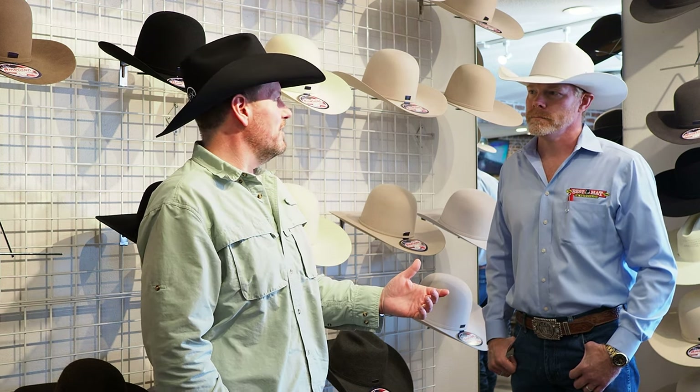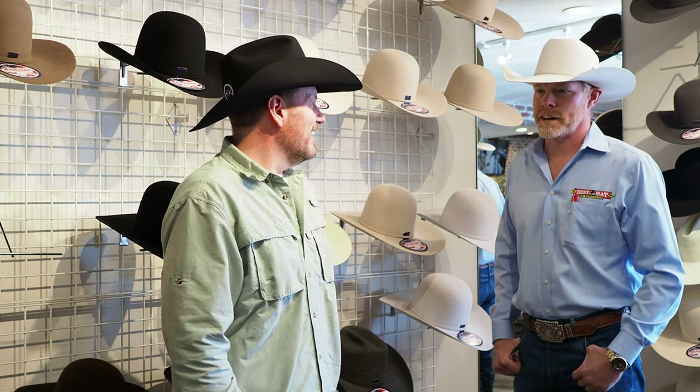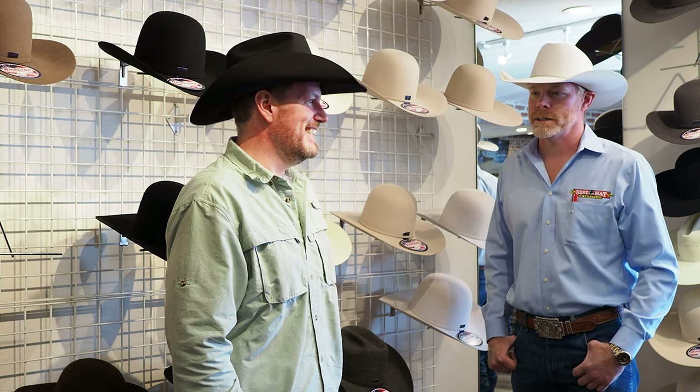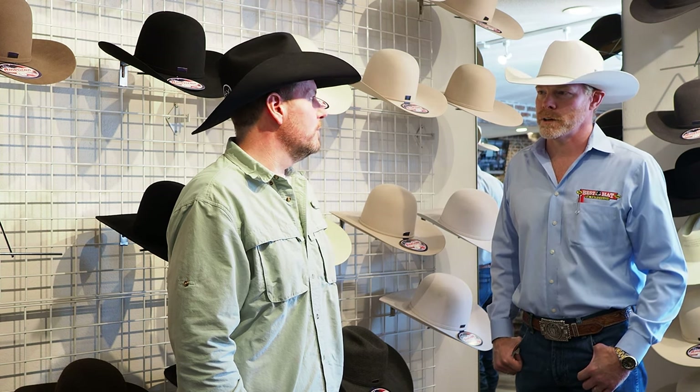Is it easier to shape from a piece of paper than it is to shape with a guy standing there? Actually, yes, it kind of is. It's got a little bit different element to it, but we're all pretty experienced here so we don't get nervous.